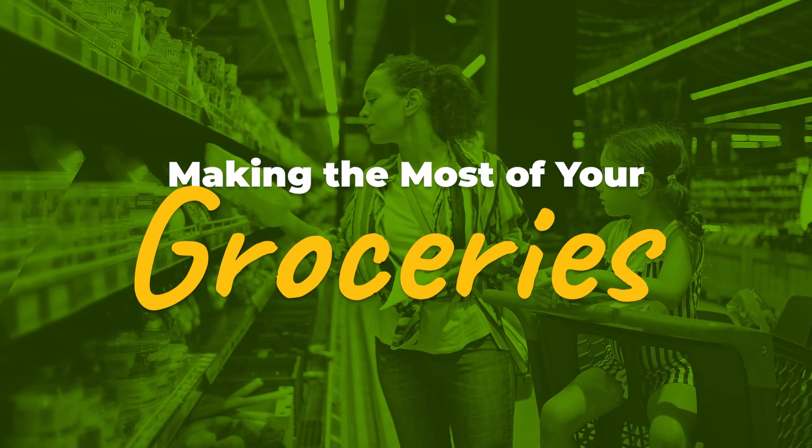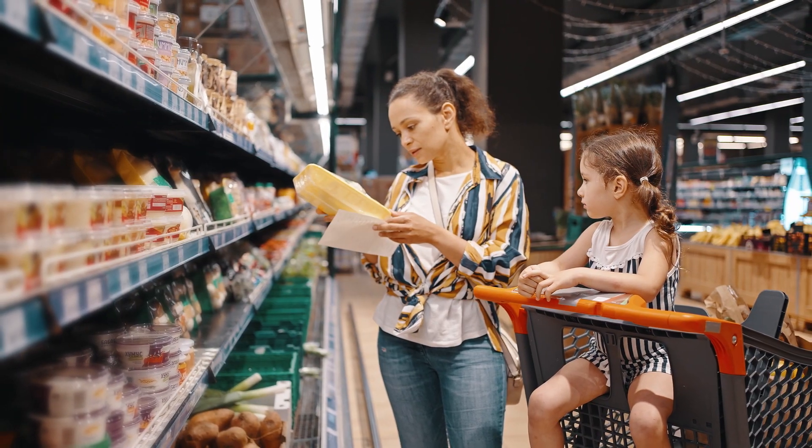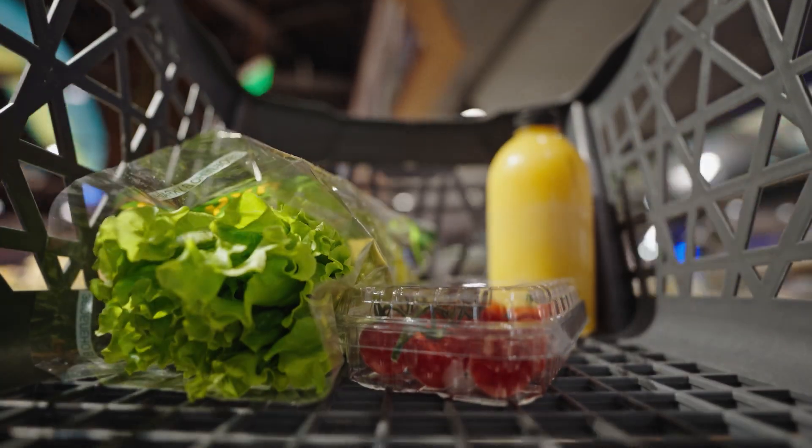Making the most of your groceries. Make the most of your groceries and stretch your budget by maximizing your ingredients.